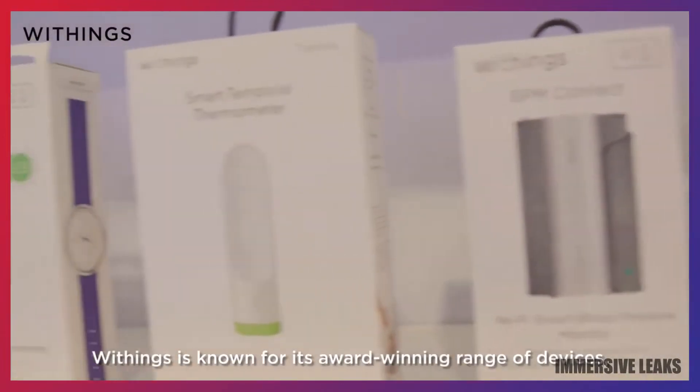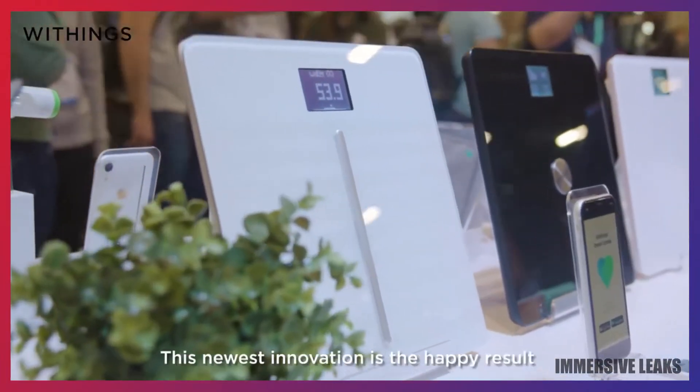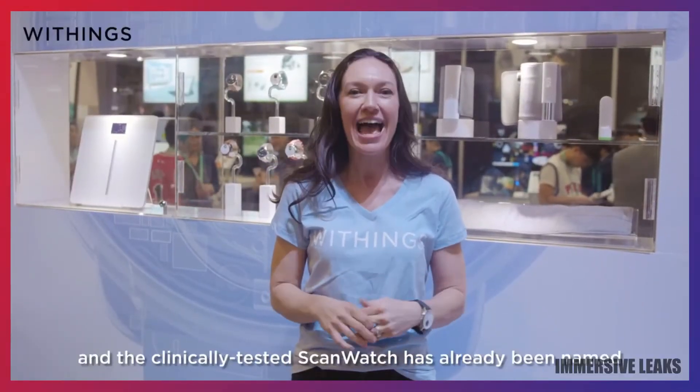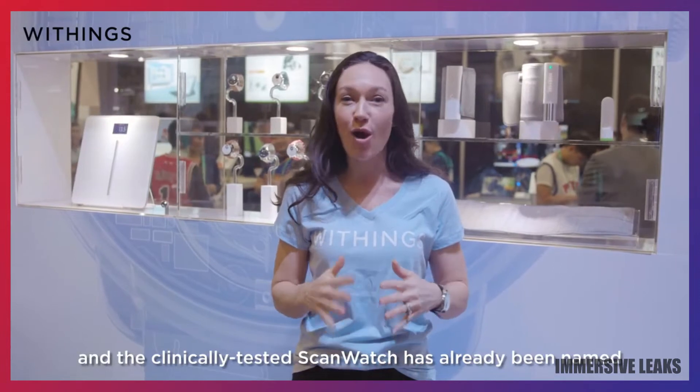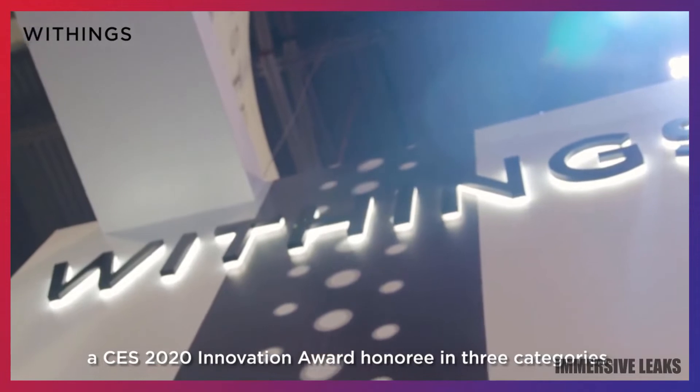Withings is known for its award-winning range of devices, and ScanWatch is no exception. This newest innovation is the happy result of a decade of connected health expertise, and the clinically tested ScanWatch has already been named a CES 2020 Innovation Award honoree in three categories.